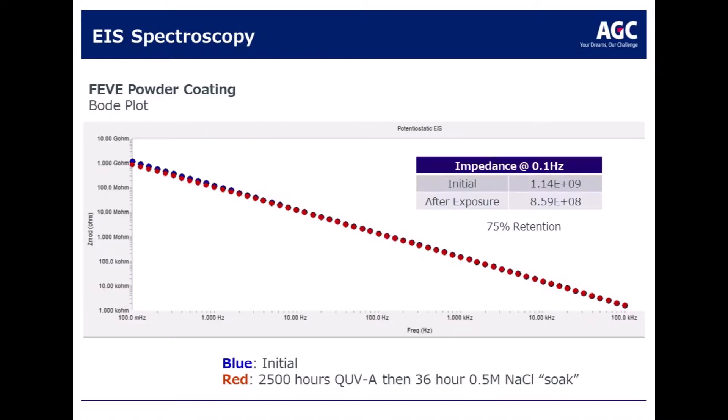The barrier protection that FEVE technology provides can also be measured using electrochemical impedance spectroscopy, or EIS. In this Bode plot, you can see the initial impedance the coating provides versus the impedance shown on the red line after exposure to 2,500 hours of QUV-A along with a 36-hour salt soak. This coating maintains 75% of its original barrier properties.